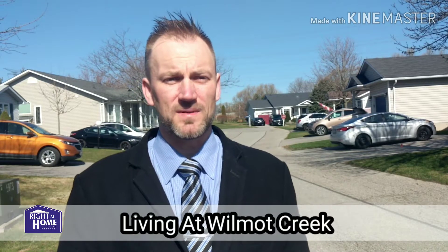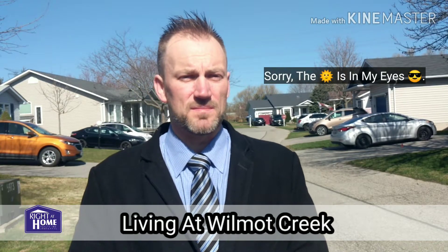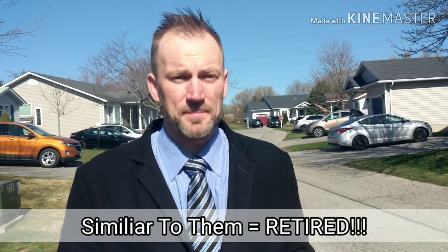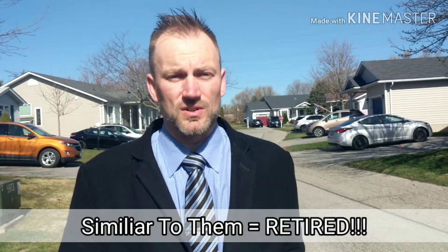Hey everyone, it's Brad here with Right At Home Realty. This video is about Wilmot Creek — it's an adult community living in Newcastle. It's a different option for people looking to downsize and live in a community similar to them. I'll give you a little drive-through and more information on the community itself.